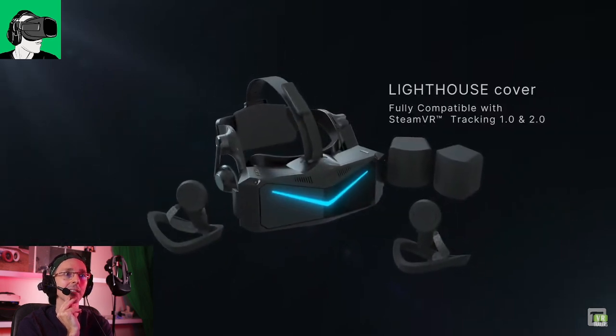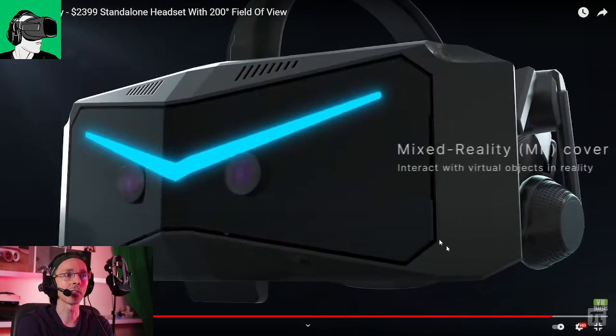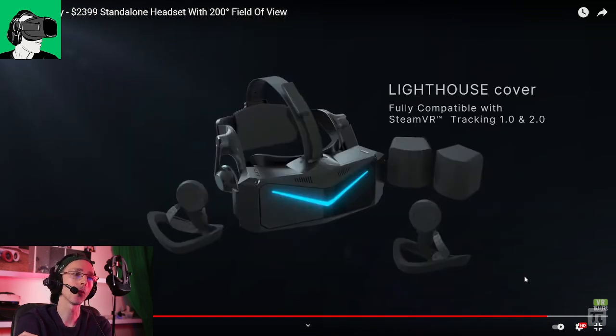Lighthouse cover — OK, so it will also be fully compatible with SteamVR base stations 1.0 and 2.0 for those who have them. Because we are moving away from base stations — they still serve their purpose, don't get me wrong — but I'm just saying we are moving away from this technology now.